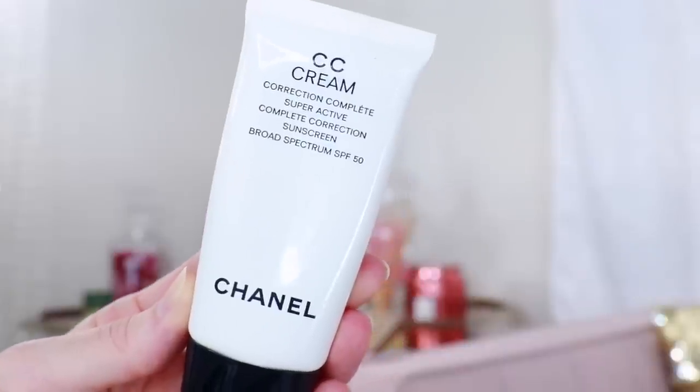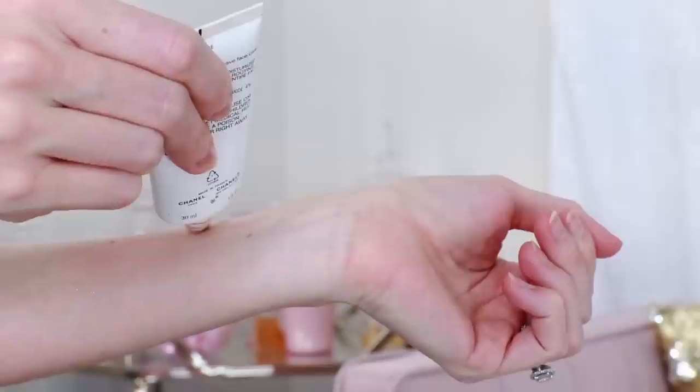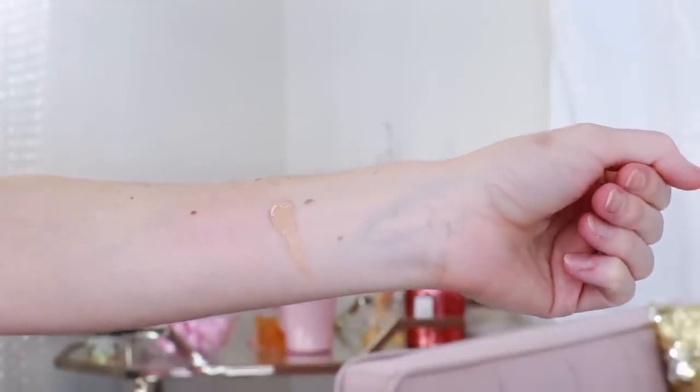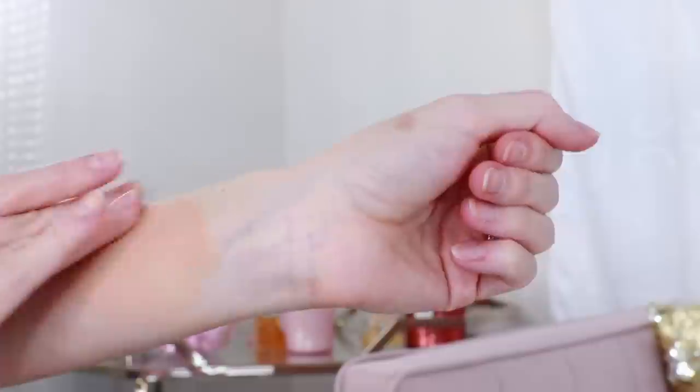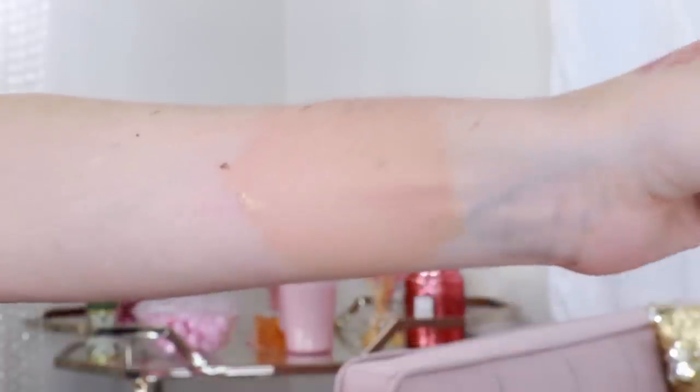The first product is a repeat — this is the CC cream from Chanel. I love this CC cream. I use shade 30 Beige. When they reformulated, they added shade 10 and shade 50, so it used to only be available in 20, 30, and 40. Now there are more shades, though it's still not incredibly extensive. If you're very fair, hopefully shade 10 will work for you, but if you're really dark, this CC cream might not work, unfortunately. It's a hybrid between skincare and makeup — it has SPF 50, moringa plum extract which is full of vitamin C, and hyaluronic acid to help the skin retain moisture.